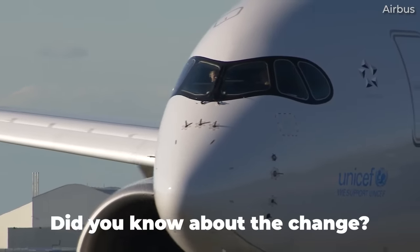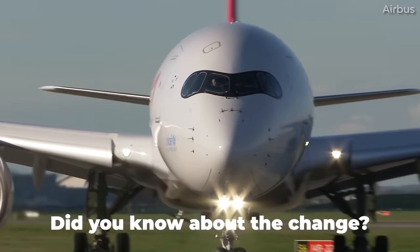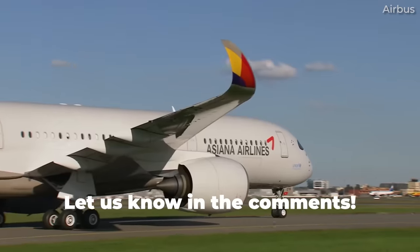But did you know about this A350 design change? And what do you think of this change from an aesthetic perspective? Share your thoughts by leaving a comment.